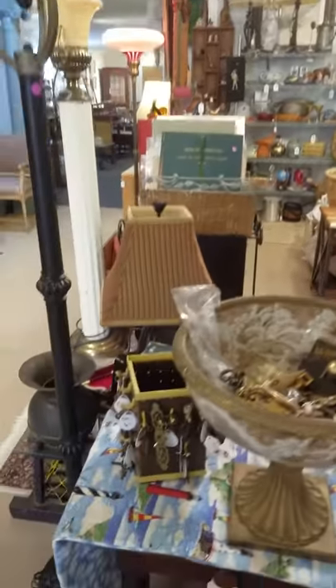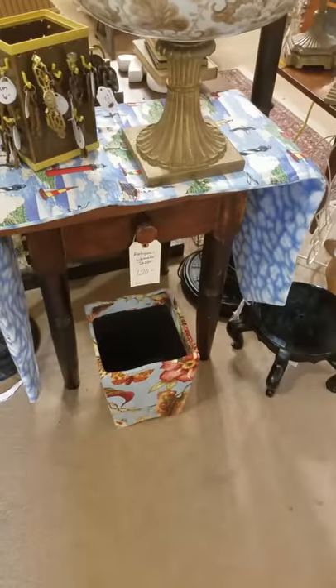Floor lamps, keys, and a cute little trash can.